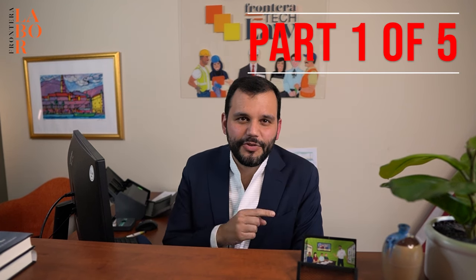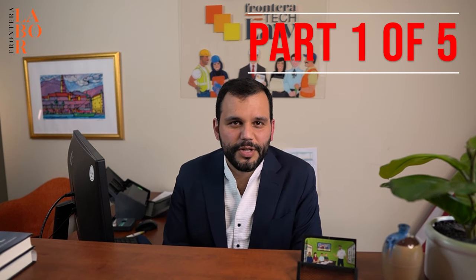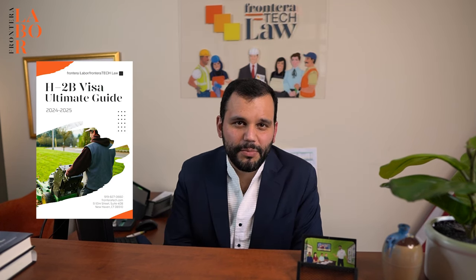My name is attorney Damian DeNoble and you're watching the Frontier of Labor YouTube channel. This is the first video of five on the H2B visa process for 2024-2025. It's the ultimate guide and it's meant to be paired with the book that you can find in the carousel below.